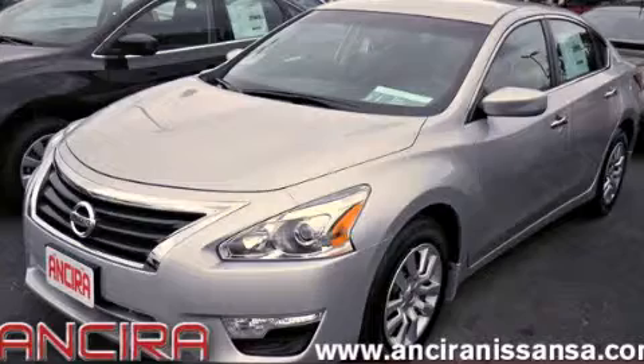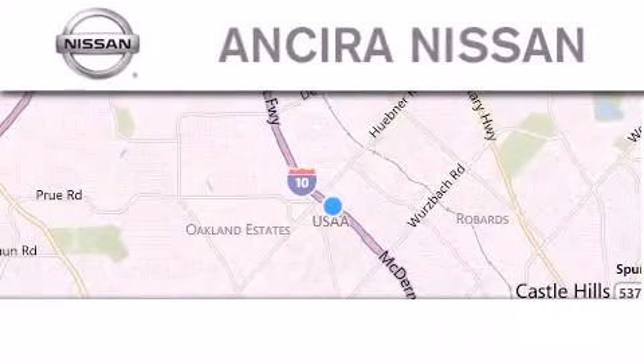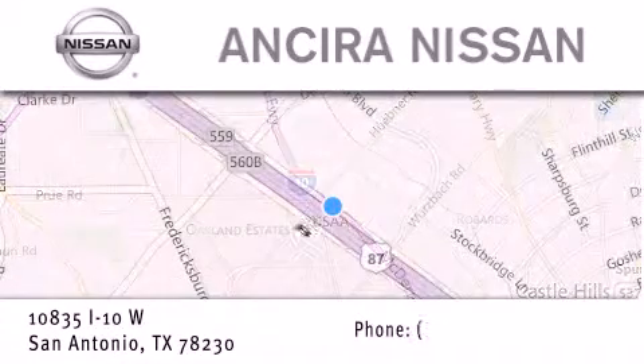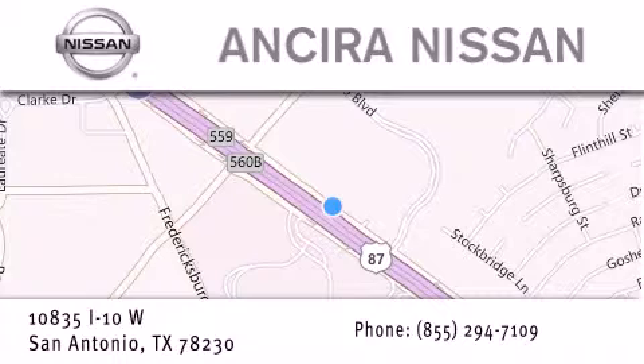Stop by today and test drive this automobile for yourself. Thank you for considering Ansira Nissan for your next new or pre-owned vehicle. For additional information, please visit our website, give us a call, or stop by our dealership.